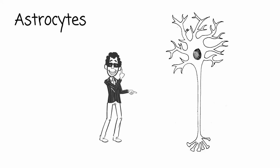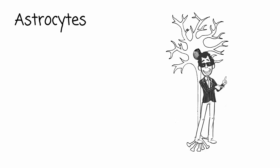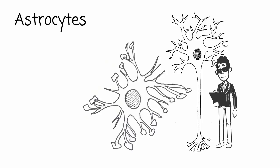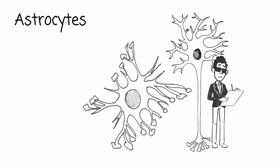If the microglia are the neurons' bodyguards, the astrocytes are the neurons' agent and manager rolled into one. Astro means star, and not only are these cells shaped like stars, they also carry out multiple roles to support the star of the show — the neuron. Astrocytes are the most numerous and most versatile of the neuroglia, and they have a lot of responsibilities. Like any good manager, the astrocyte controls the neuron's surroundings, making sure the neuron is in a healthy environment and well supported. The astrocyte adjusts the composition of the interstitial fluid — the fluid surrounding the neuron.